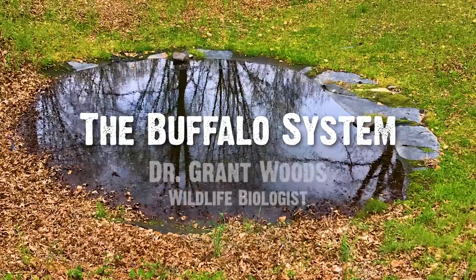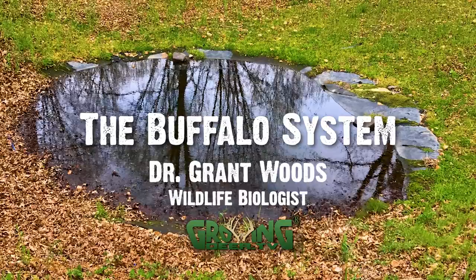Evening, everyone, and thanks for joining us for a little seminar about the Buffalo System. A lot of people wonder, why do you call it the Buffalo System? Well, my wife Tracy and I purchased this really rocky old burnout cattle ranch about 17 years ago, just north of Branson, Missouri. We're in Stone County — that gives you a hint of how horrible the soil is. It's called Stone County. About half the ranch is that.